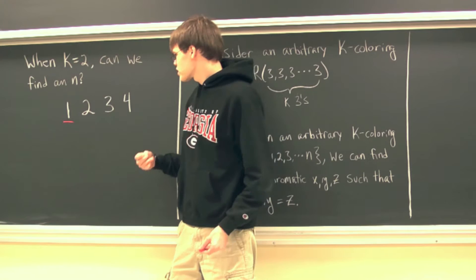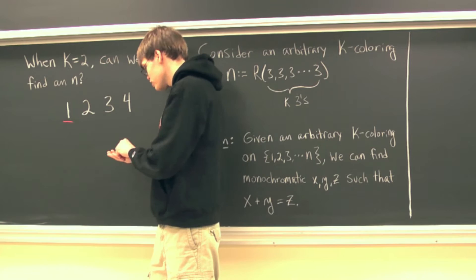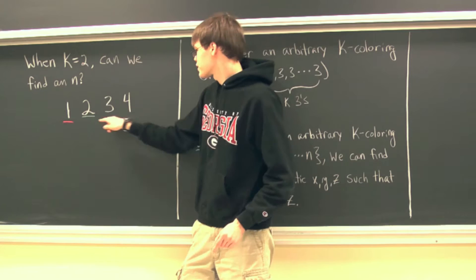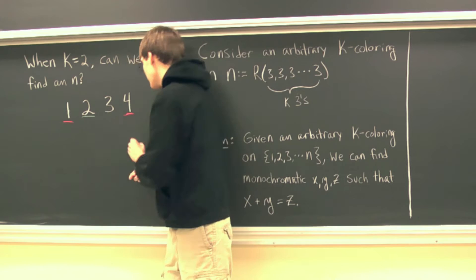Now at this point, we should note that x and y are not necessarily distinct. So because 1 is red, we want 2 to be colored blue. And now we can look at 4, because 2 plus 2 equals 4. And if 2 is blue, then 4 can't also be blue, so we'll color 4 red.